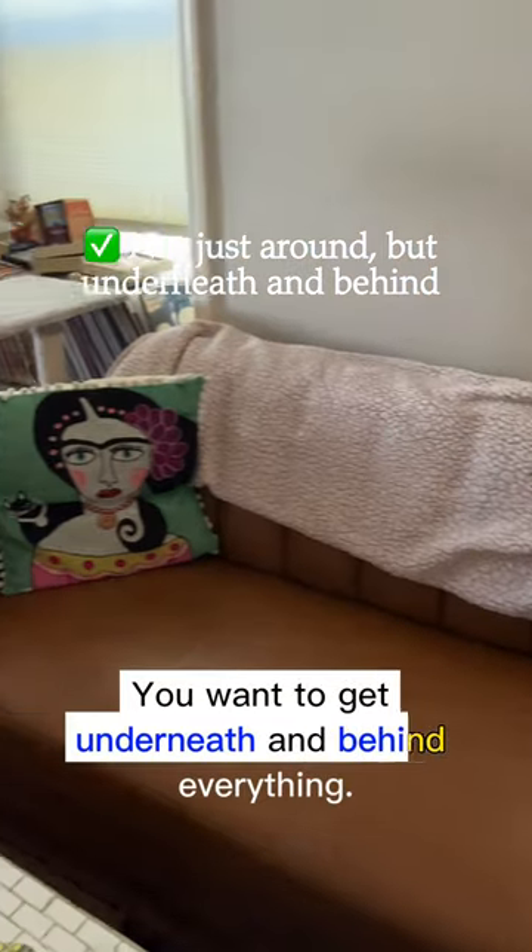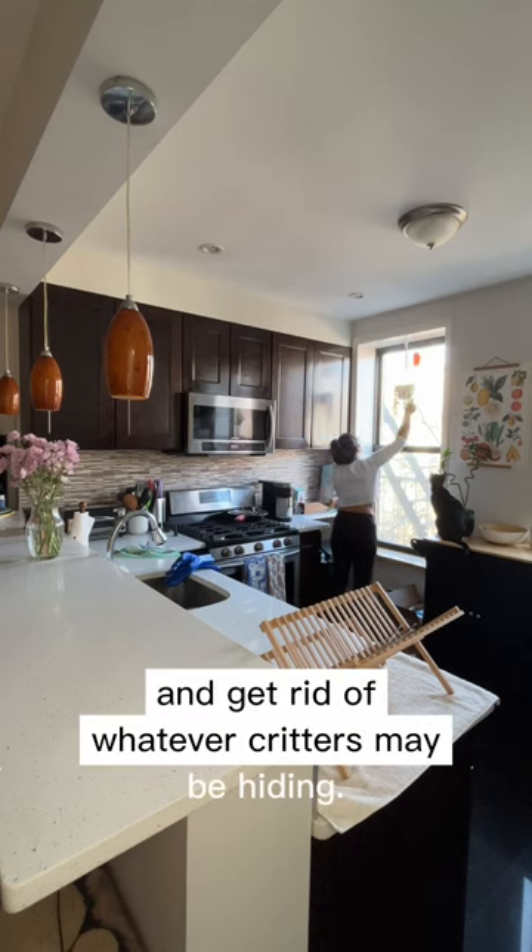You want to get underneath and behind everything. Dust bunnies aren't the only things that congregate under sofas, beds, and dressers, so be brave, take a look, and get rid of whatever critters may be hiding.